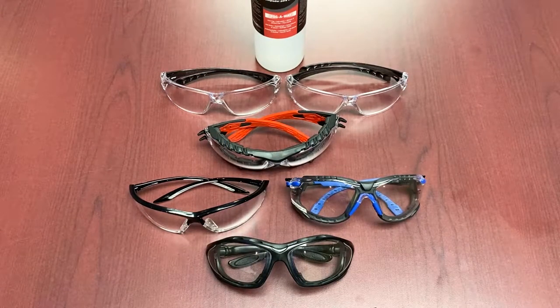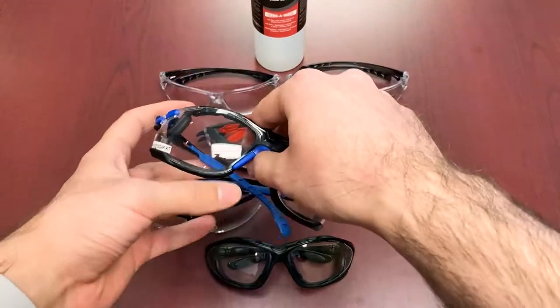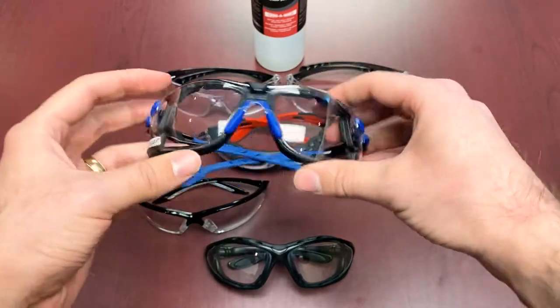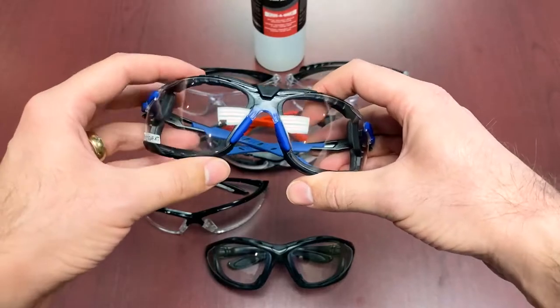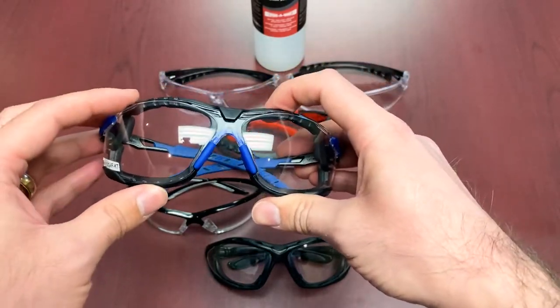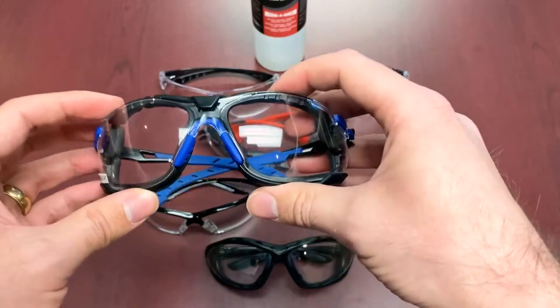Next we're going into 3M's very famous Scotchgard technology. For that, we have the Solus glasses here, which also come with a gasketed removable set. The Scotchgard coating is bonded to the lens and retains its effectiveness for what they claim to be up to 25 washes.